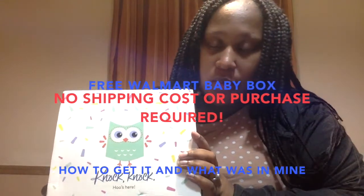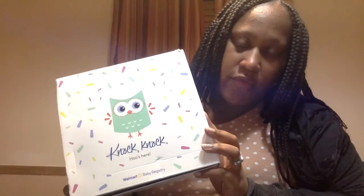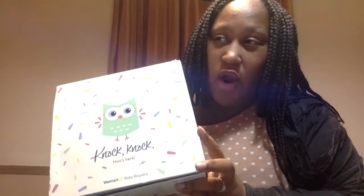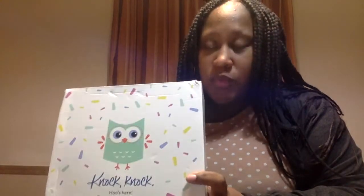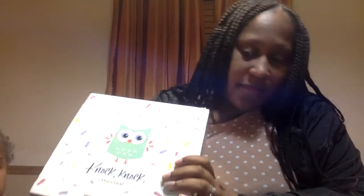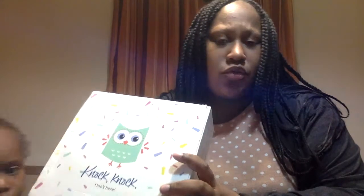Today we're going to talk about the free Walmart baby box. There are two types of Walmart boxes. The first one will charge you shipping — if you go to the Walmart website and search 'baby box' you'll have to pay maybe five or six dollars. But I'm going to put a link in the description for this one where you don't have to pay shipping. You just have to make a registry and sign up. It's a specific website, but it's still through Walmart.